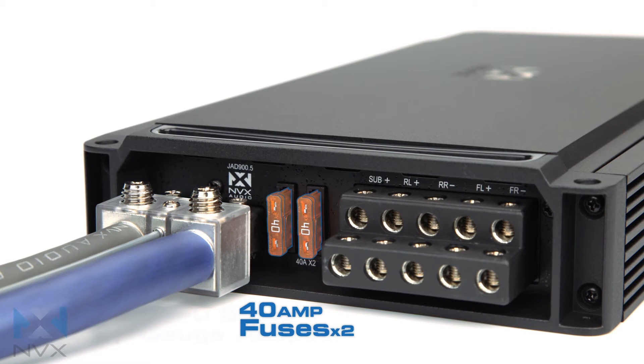For protection, two 40-amp fuses are conveniently located next to the power terminals.